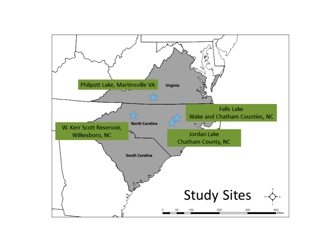The Wilmington District Lakes studied include Philpot Lake in Martinsville, Virginia; W. Kerr Scott Reservoir in Wilkesboro, North Carolina; Jordan Lake in Chatham County; and Falls Lake in Wake and Chatham County, North Carolina. All four lakes are situated within the Piedmont ecoregion, characterized by flat transitional geography between the Blue Ridge Mountains to the west and the upper coastal plain to the east, with generally clay-like and fertile soils.